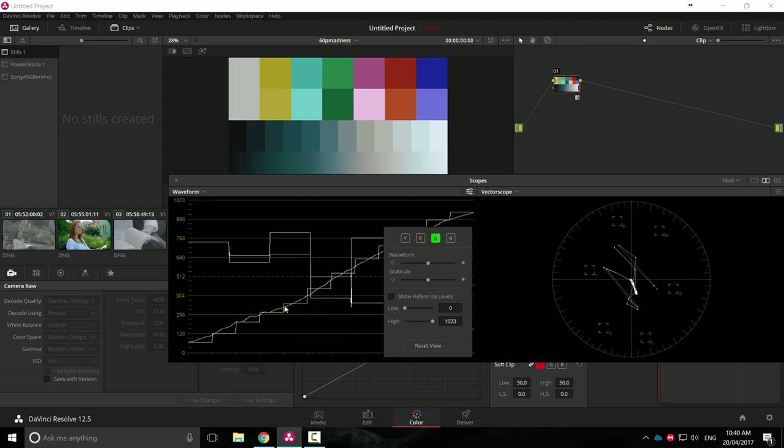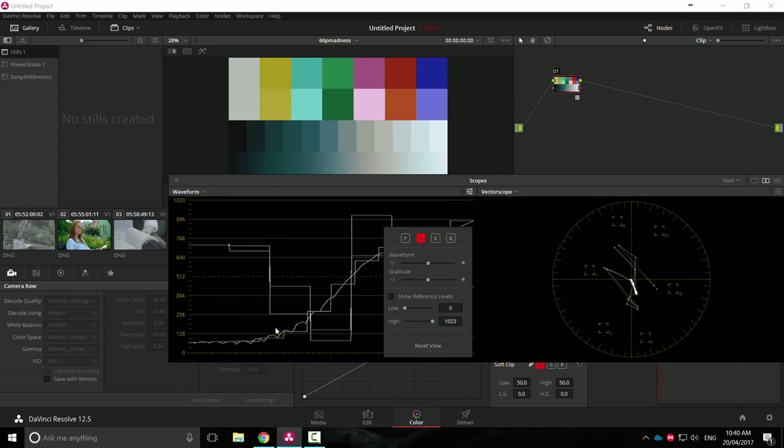The green channel is nowhere near as manipulated, and the blue channel is similar. It's mainly the red channel being manipulated, because teal is a bluey color which is the opposite of red. When you're looking at just the waveform component, you can see the contrast curve built into this LUT.